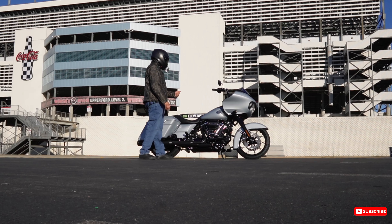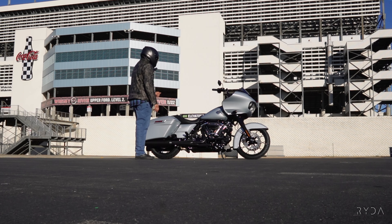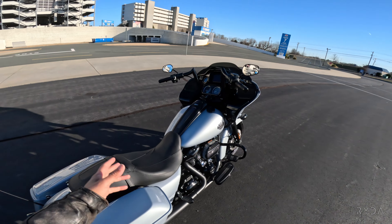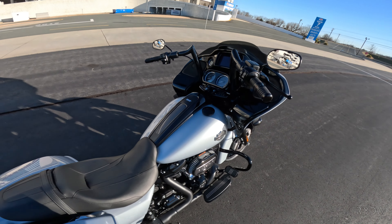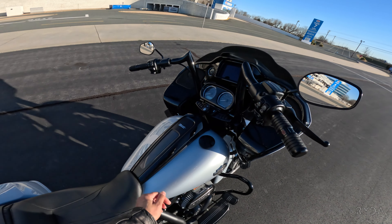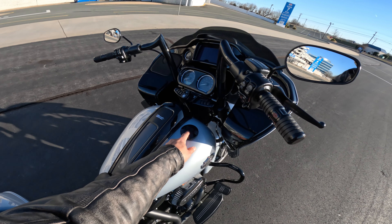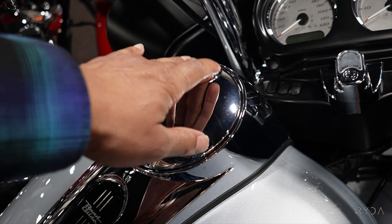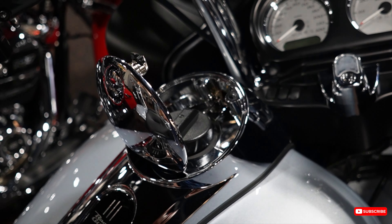Another big difference is you get the 114 motor putting out 118 foot-pounds of torque, versus the Standard which comes with the 107 putting out 111 foot-pounds of torque. Another difference I just found out today is the center console looks completely different on these two bikes. On the Special it's more streamlined and flush with the fuel filler here, but on the Standard it has the older center console with a button and the fuel goes in through the middle.